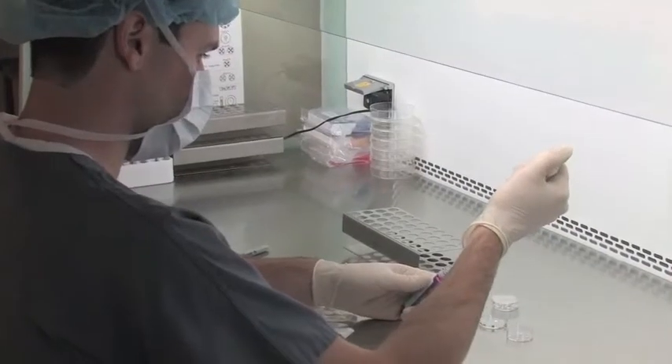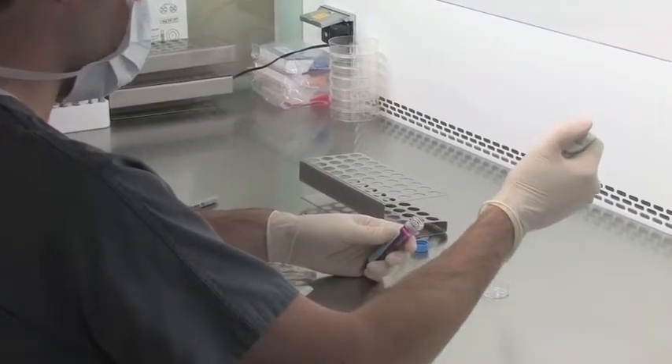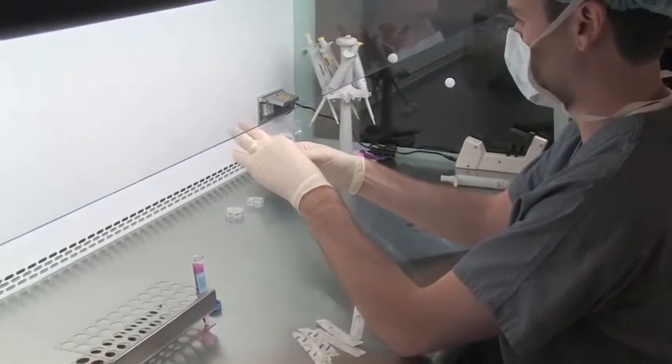For patients with low sperm or low motility, we may offer them to go straight to IVF. During the IVF process, there are two different ways to treat these sperm specimens. One is to allow them to inseminate the egg in a petri dish on their own.